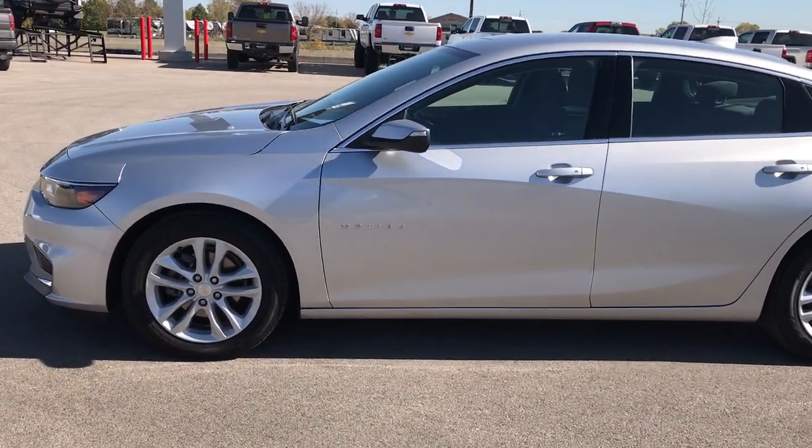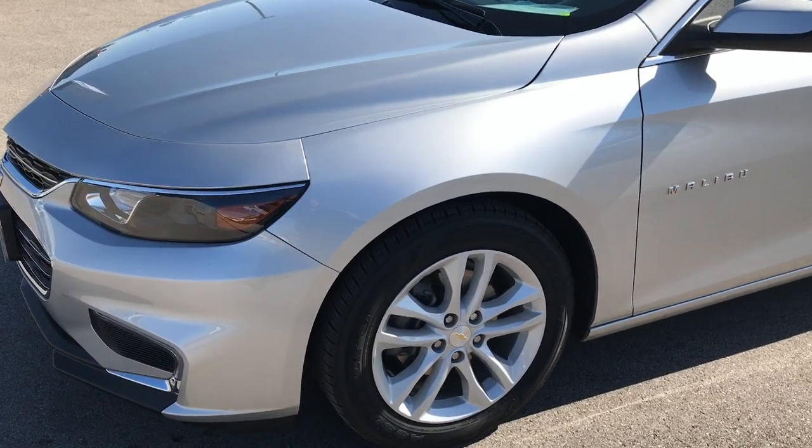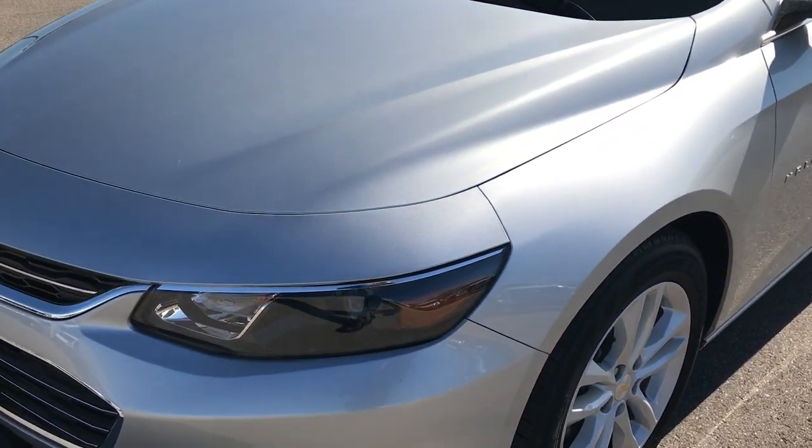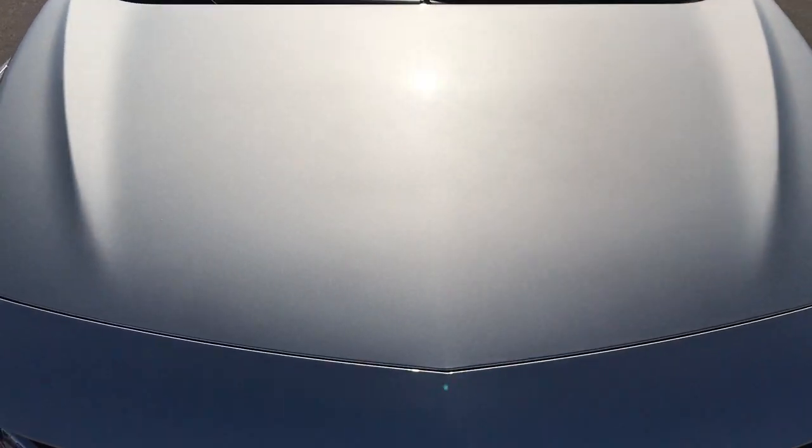This is stock number 7J464A. We are here at Summit Automotive in Fond du Lac, Wisconsin, checking out this super clean 2016 Chevy Malibu.